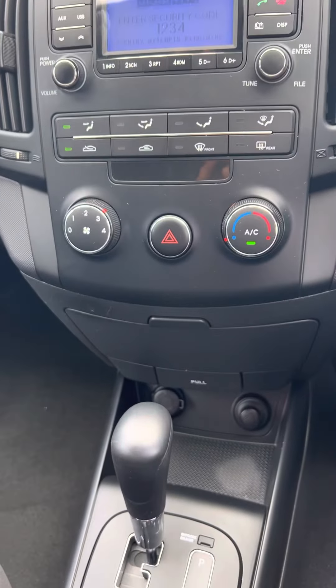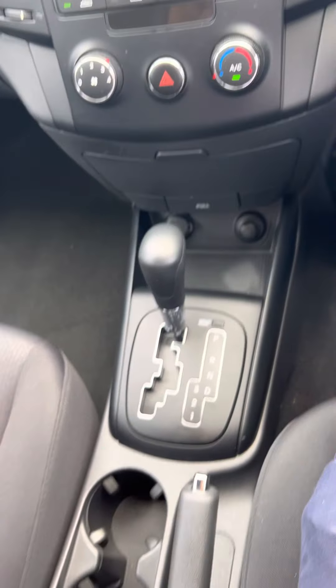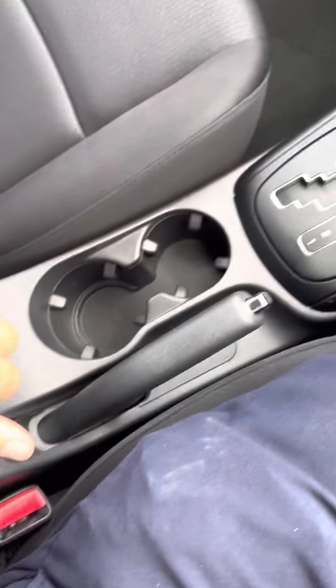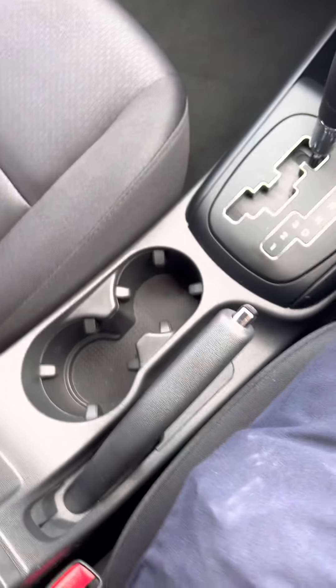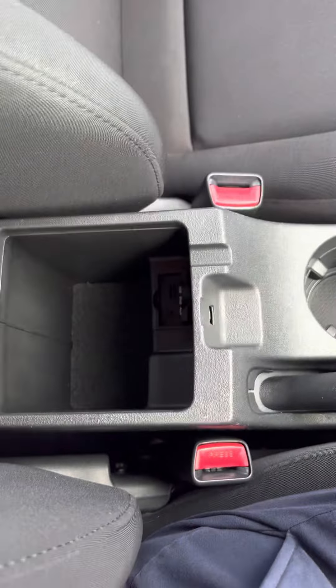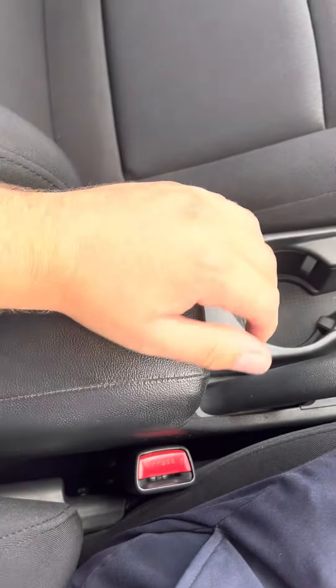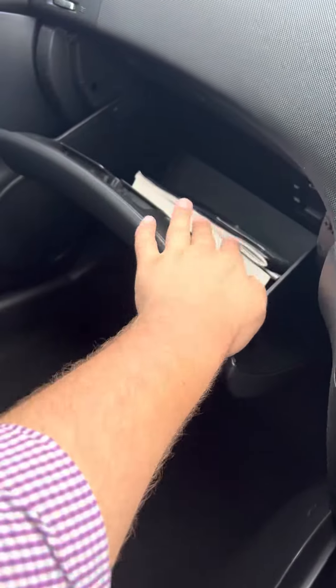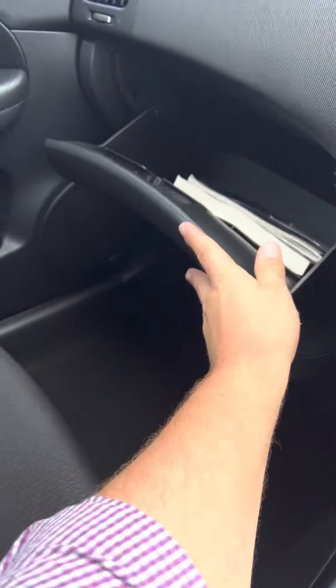You've got your audio unit there with all your usual bits and pieces — AM, FM radio stations, your Bluetooth and CD player, your cup holders, center console here with multiple layers which is always handy. And over here you do have all your logbooks and owner's manuals there as well.